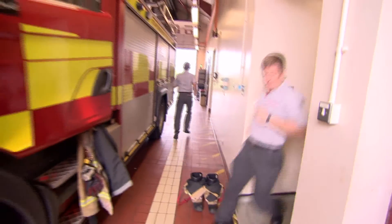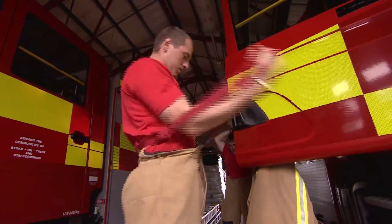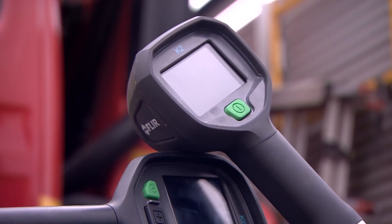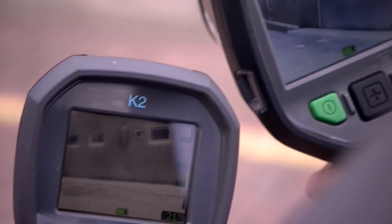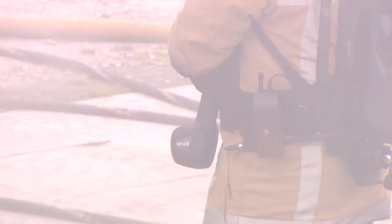In the past, the price of TICs more generally has limited the numbers of cameras each fire service could afford. But the FLIR range now includes a cost-effective, entry-level version known as the K2. There's no recording facility, but that means its smaller size and straightforward operation could see every firefighter potentially carry one.